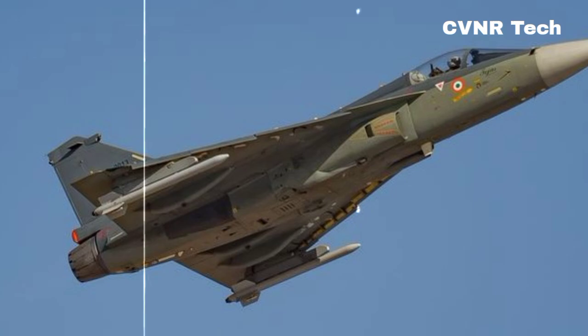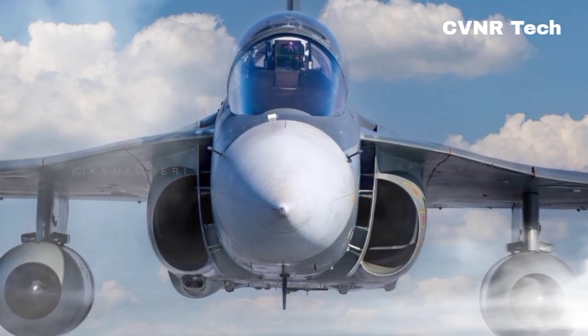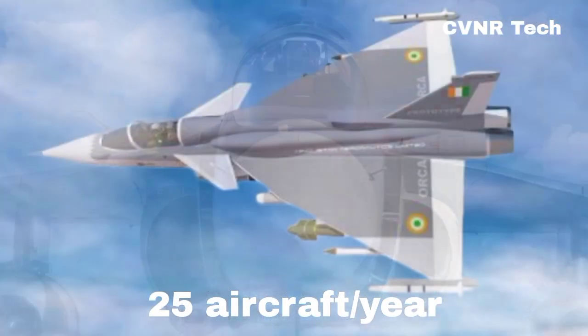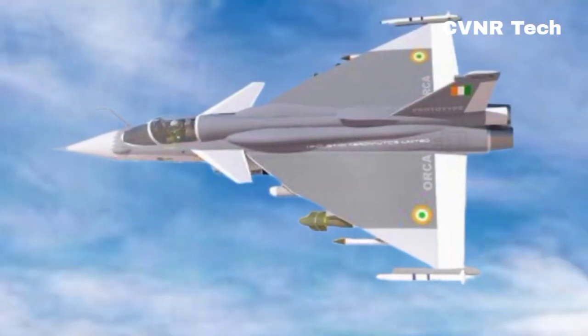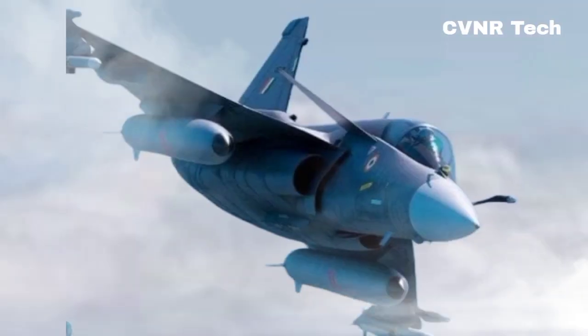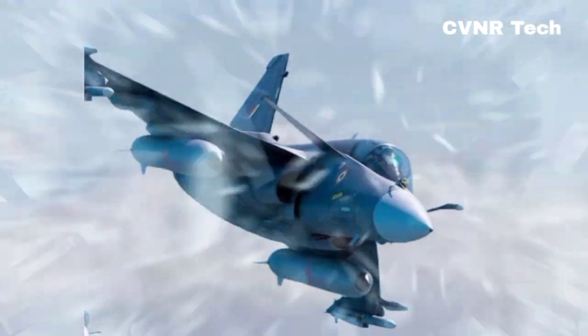Production and maintenance have also been given a major upgrade. Thanks to its modular design, the Tejas MK2 has a planned production rate of 25 aircraft per year, ensuring faster delivery to the Indian Air Force. This same modularity also leads to higher maintainability and a better turnaround time, meaning less downtime and more operational readiness.